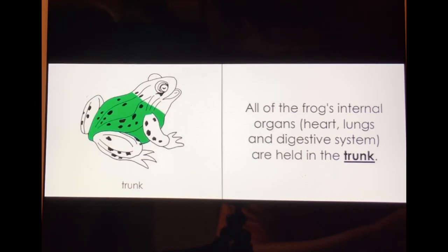All of the frog's internal organs — heart, lungs, and digestive system — are held in the trunk.